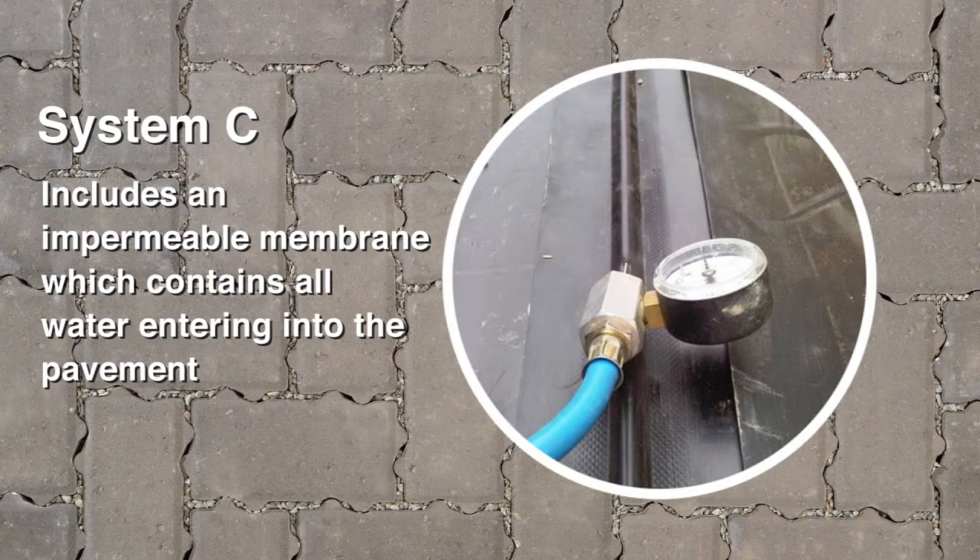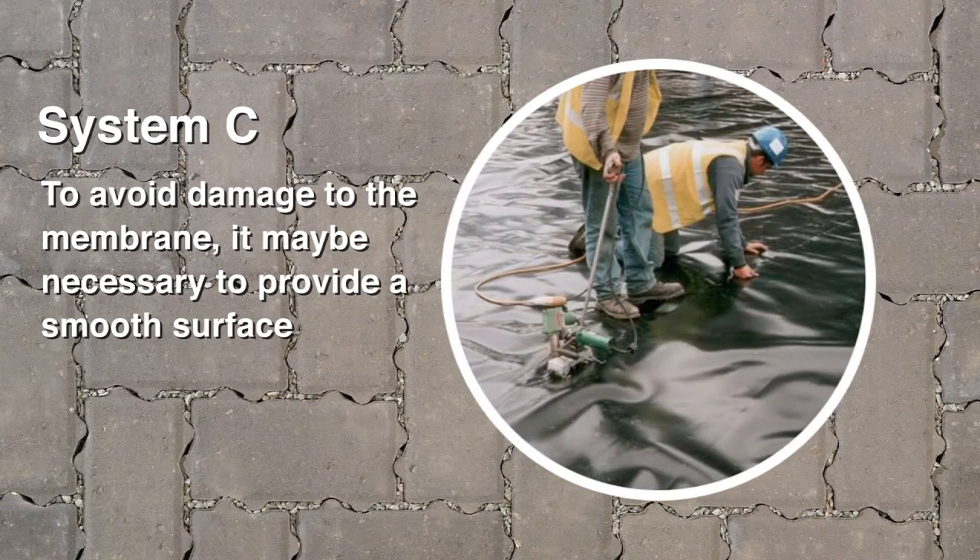System C pavements include an impermeable membrane which contains all water entering into the pavement. To avoid damage to the membrane when installing System C pavements, it may be necessary to provide a smooth surface by either blinding the capping with fine aggregate or installing a geotextile.